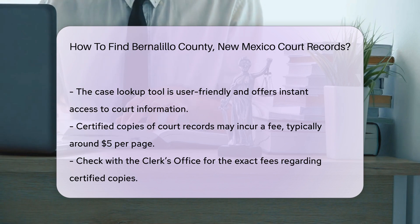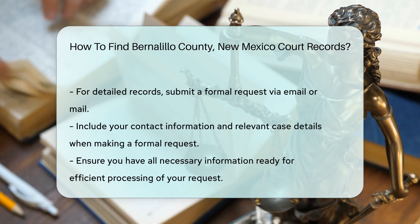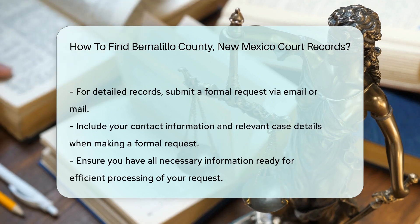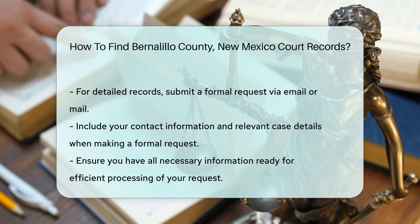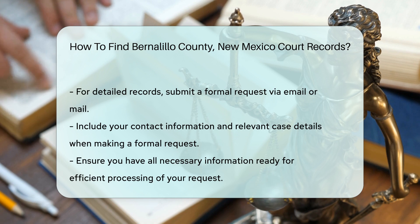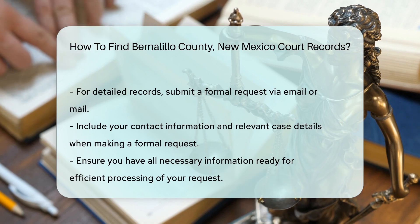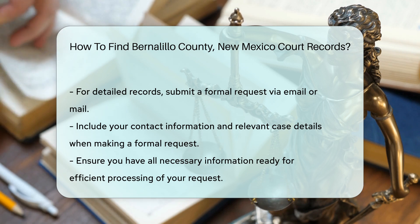If you need certified copies of court records, there may be a fee involved. The cost for certified copies is usually around $5 per page. Check the clerk's office for the exact fees. For more detailed records, you might need to submit a formal request, which can often be done via email or mail. Be sure to include your contact information and any relevant details about the case.